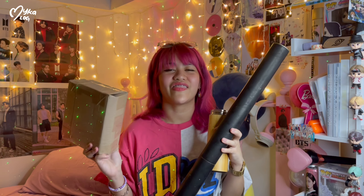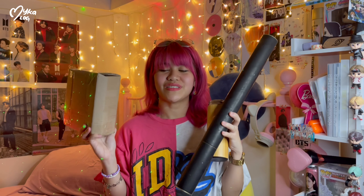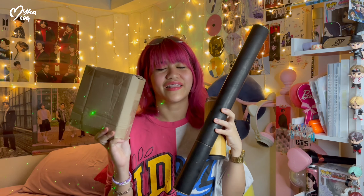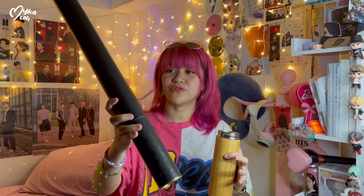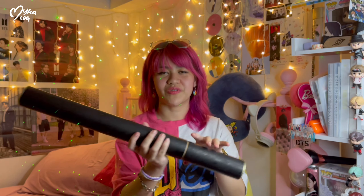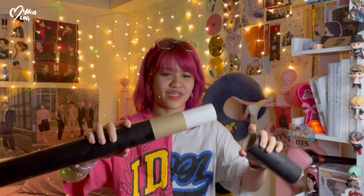I really hope to get JK or Hobie's photo card. First I'm going to check this poster — I haven't watched any other unboxing of Butter because I don't want to spoil myself. Okay, this one is the poster — oh, the orange one!